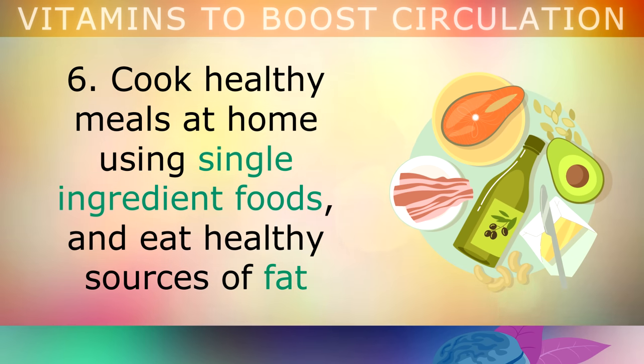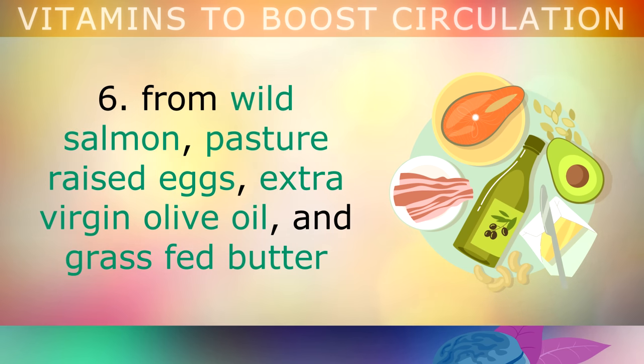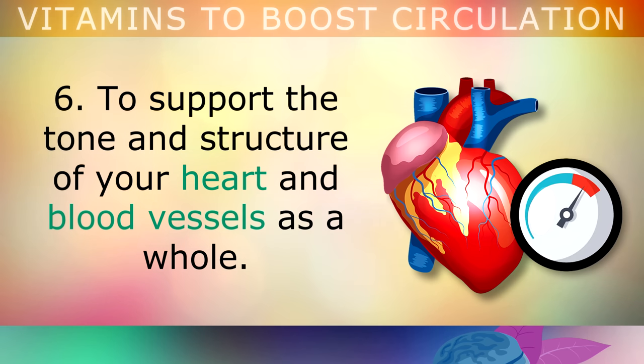Instead, you want to cook healthier meals at home, using single ingredient foods, and also eat healthy sources of fat from things like wild salmon, pasture raised eggs, extra virgin olive oil, and grass fed butter. These will help to support the tone and the structure of your heart and your blood vessels as a whole.